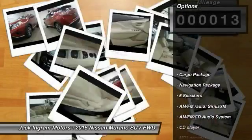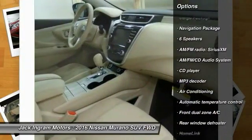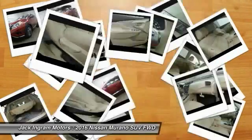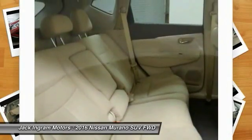Here are some of this vehicle's great options: traction control, remote engine start, dual airbags, navigation package, home link, garage door opener, air conditioning, front power steering, AM FM stereo with CD player, four-wheel disc brakes, center arm rest.